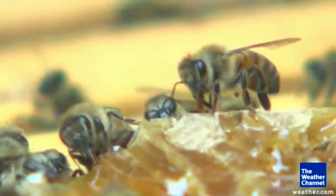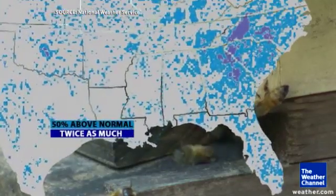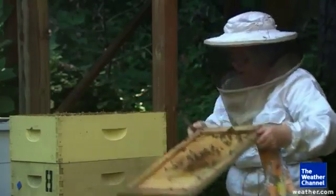Rain also makes their honey runny. Stick your finger in the comb and just taste. Already this summer, much of the south is either 50% above normal rainfall or even getting twice as much rain as they usually do. None of the hives have done well during the bad weather.